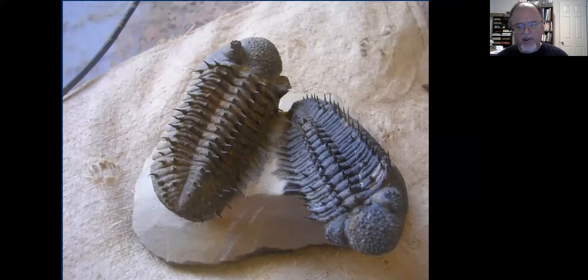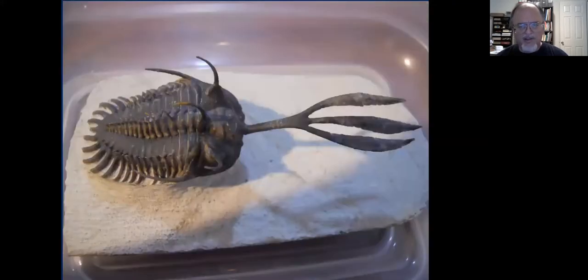These Drotops armatus specimens are about four or five inches long — sometimes called Phacops armatus, related to the Phacops found in North America. You can see all the spines they've managed to save. This is a natural specimen; these two were found together — a fantastic specimen. This Walliserops trifurcatus is about four inches long and has this three-pronged fork sticking out in front. The function of this I have no idea — how the animal would even move around with this thing — but it must have served some function to be that well developed.